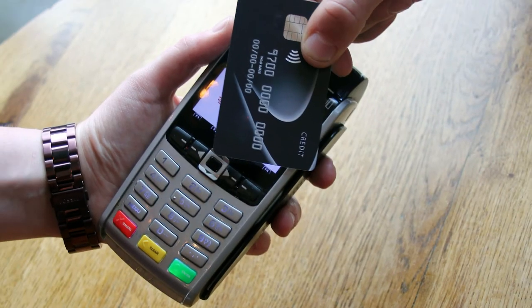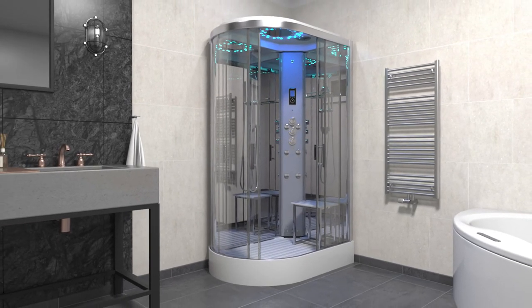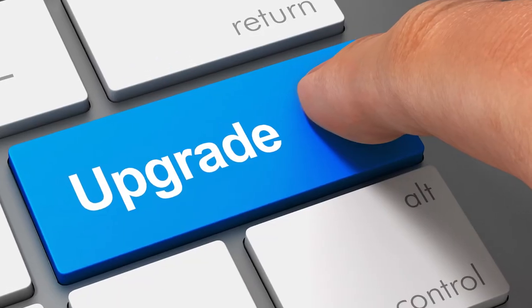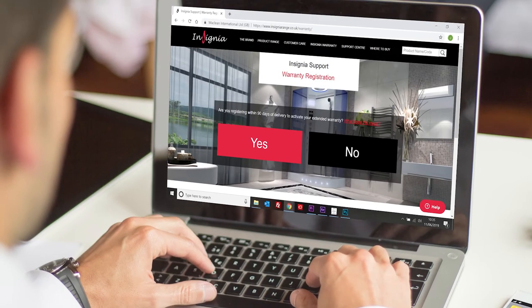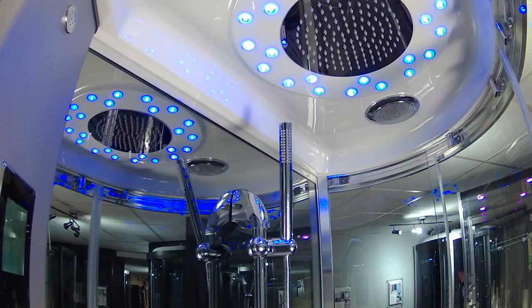Whenever you purchase anything, you want it to be covered against failing, and your shower is no different. This is why you receive a 12 month warranty as standard, which can be upgraded to 5 years completely free, simply by registering within the first 90 days after delivery.